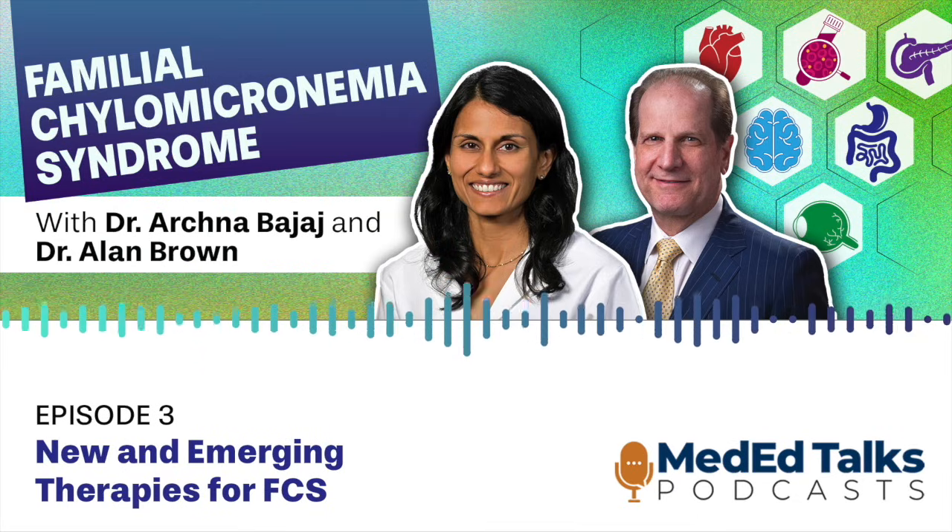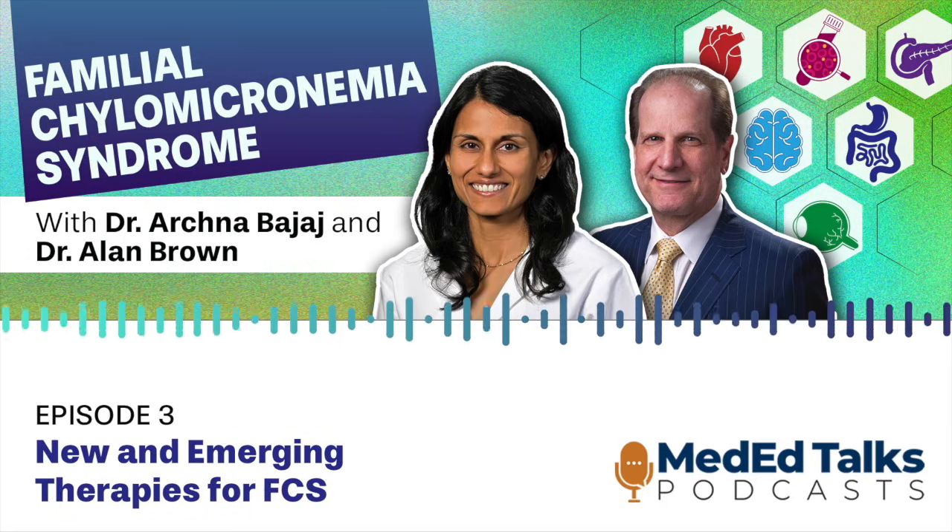Thank you for joining me, Alan. I'm excited to be here. So today we'll be discussing new and emerging therapies for treating patients with FCS. Alan, can you describe the current challenges that patients with FCS face with current treatment and management approaches?